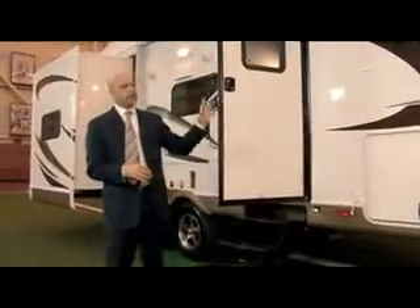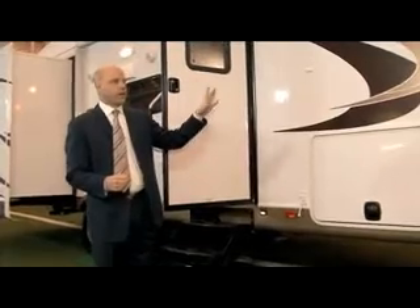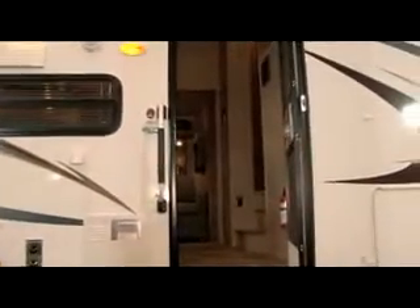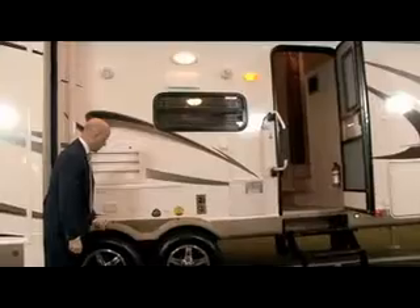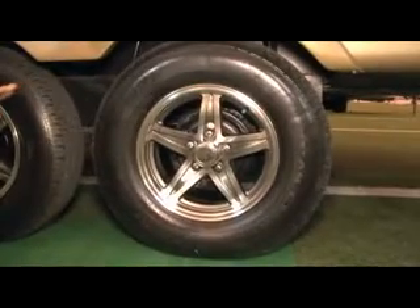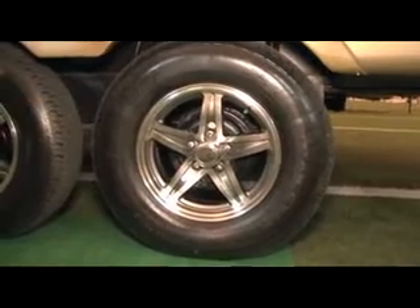If you're considering purchasing a half ton towable fifth wheel, the Rockwood is going to give you all the extras you could possibly want. Our entry doors are 30 inches across — a lot of fifth wheels out there just have smaller doors and smaller entryways. It has a rubber torsion axle so it gives you a really smooth ride. Aluminum wheels are standard with all Rockwood Signature Series, giving it a super high end look.